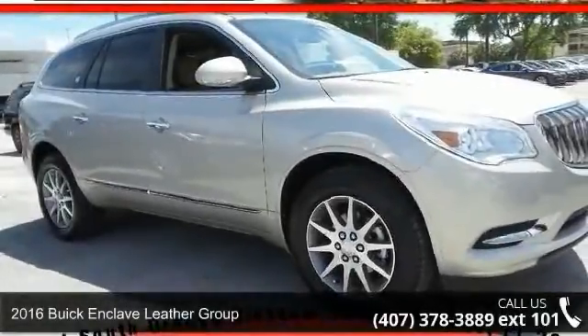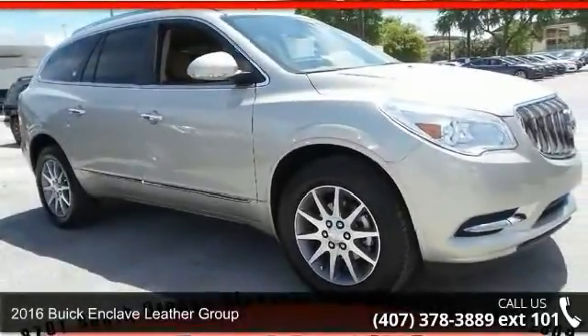Step into the 2016 Buick Enclave. This may be the set of wheels you've been looking for.